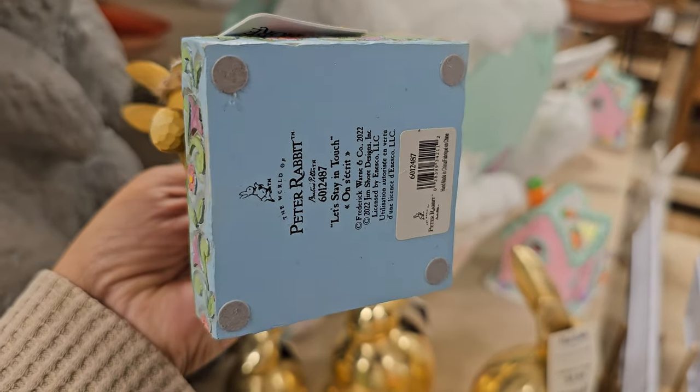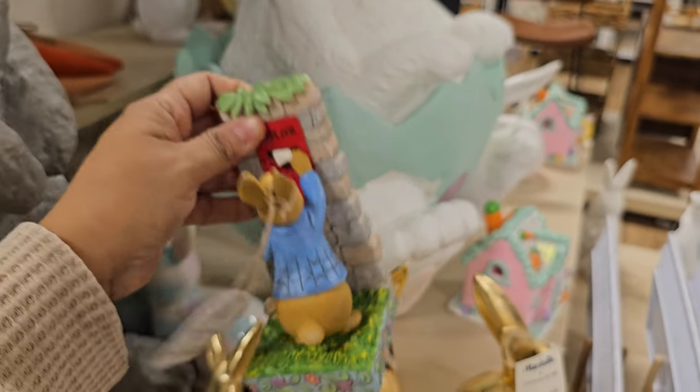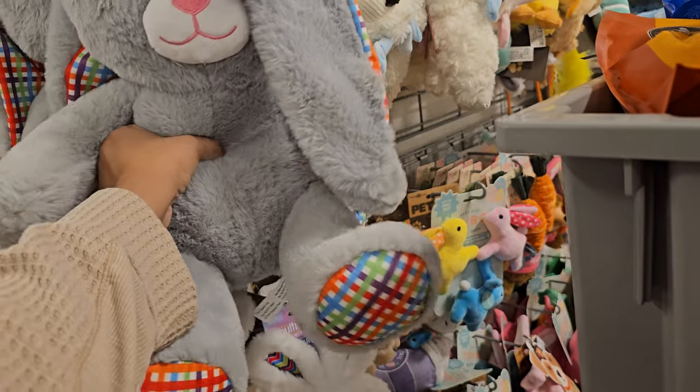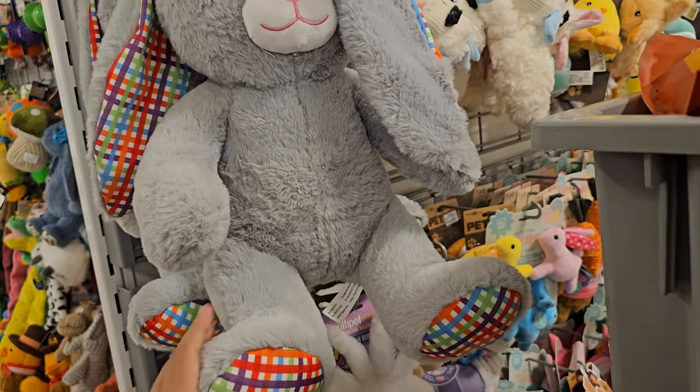This Jim Shore Peter Rabbit — it's going in the lost box since there's no price on it — but it's really cute. There's also a cute bunny for your dog, $12.99. It crinkles when you squeeze it — the ears crinkle. This would be cute for a baby too.